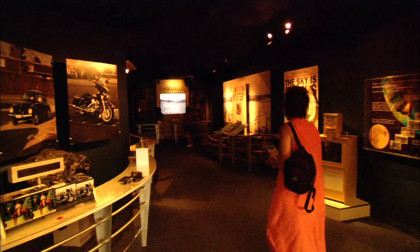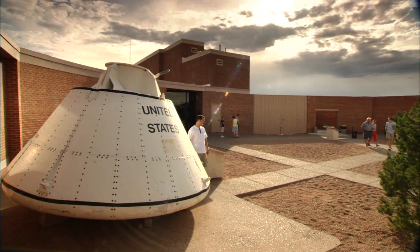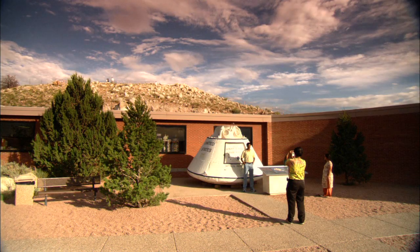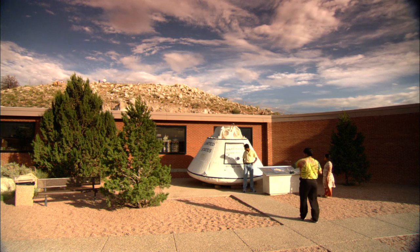Tourists are also encouraged to check out the impressive visitor's center, which includes Astronaut Park and another piece of space history — the real Apollo test capsule, on loan from NASA. That was how the astronauts used to land when they first started going into space and, of course, to the moon.